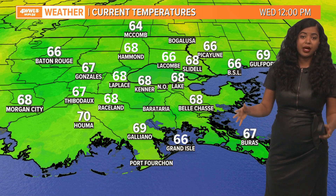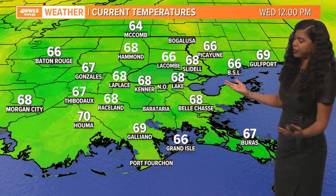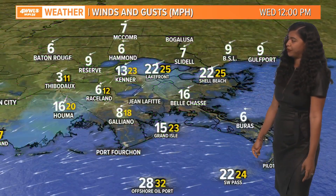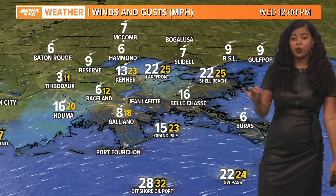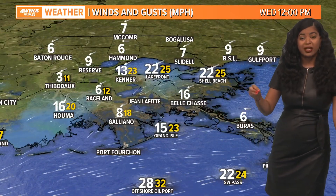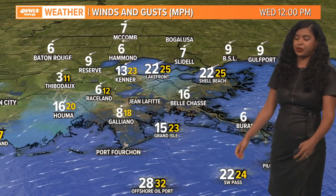Temperatures are not that bad — we're in the upper 60s, actually below average — and because of the rain, it's going to keep things below average through your afternoon. The winds will remain out of the east between 15 to 25, even 30 miles per hour, as we go through the afternoon.